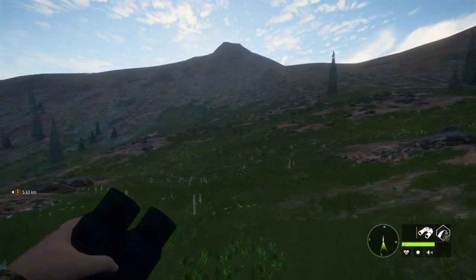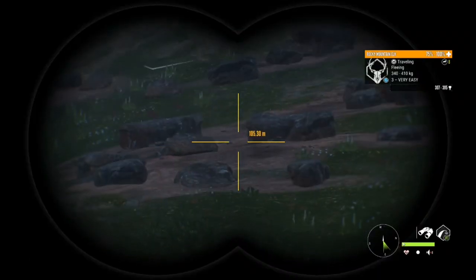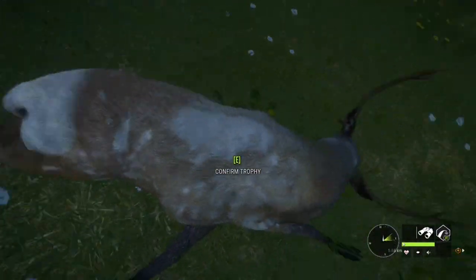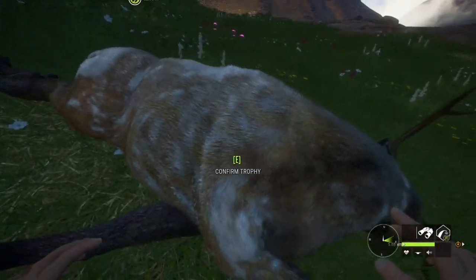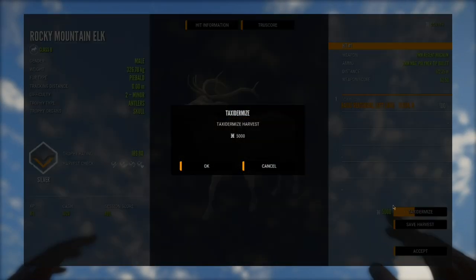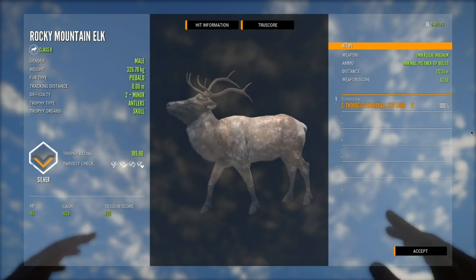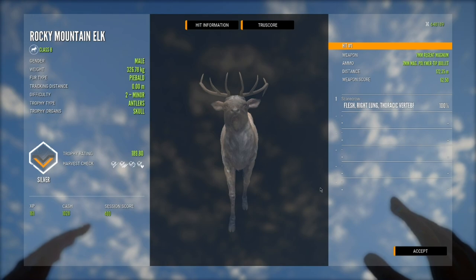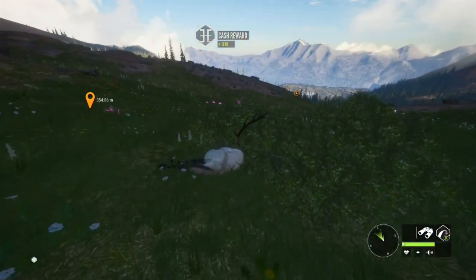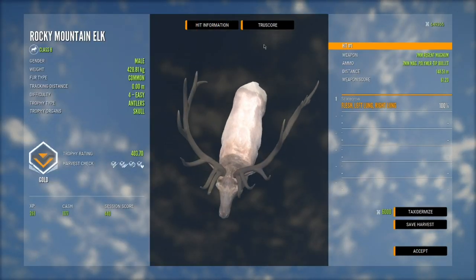Are you kidding me — two Piebald Rocky Mountain Elk in the same stream! Okay, so this is actually the same piebald that we already had, but that's still awesome — we got a second Piebald Rocky Mountain Elk. It's a lot smaller than the other one but still really cool. It's always cool to get double piebalds. And then this guy right here was the bigger one — 403, yeah that's a nice one.